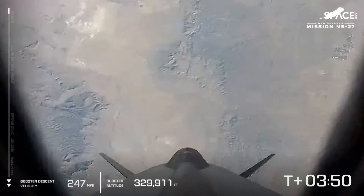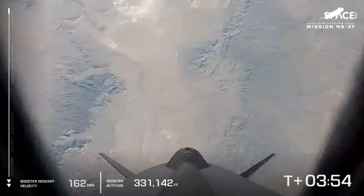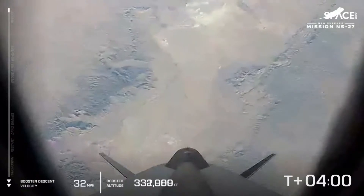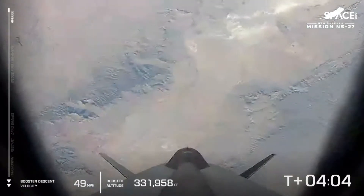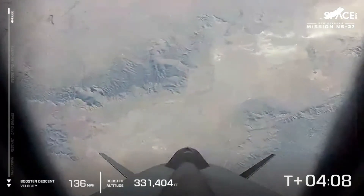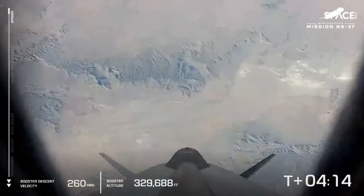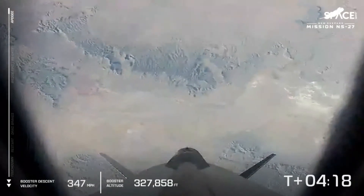We're seeing on the left side of your chart a new set of data — this is the data that tracks the booster's descent. The booster is finding its own apogee moment, and in a moment it's going to start descending. It has hit its apogee and is now descending back to West Texas. Meanwhile, the crew capsule is continuing to ascend to its own apogee, giving plenty of zero G time to those payloads on board.